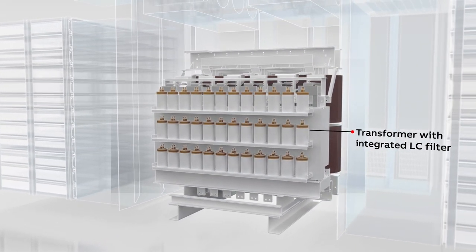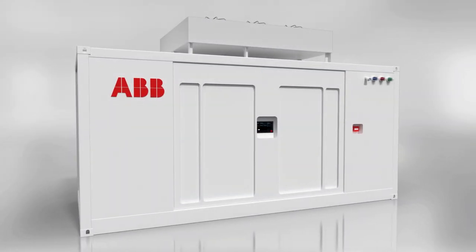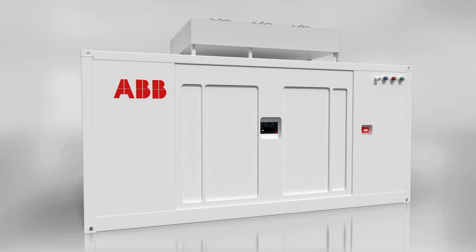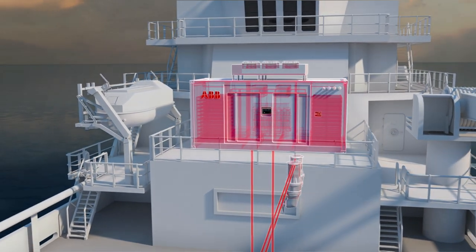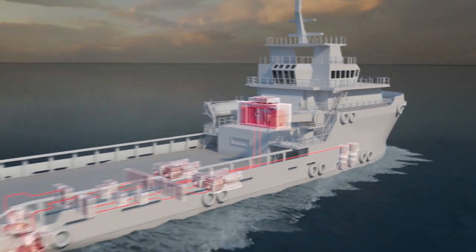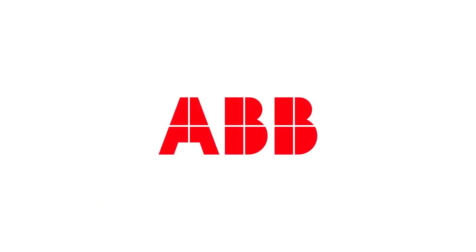With all components held in a secure safe space for seamless installation, increase your vessel's speed and safety whilst lowering your emissions, and see an instant impact on your operations.